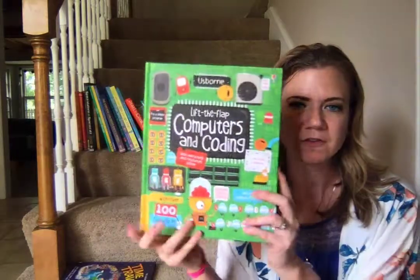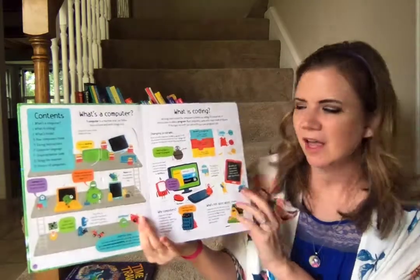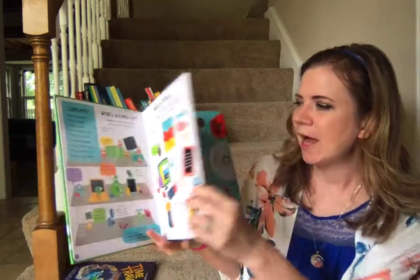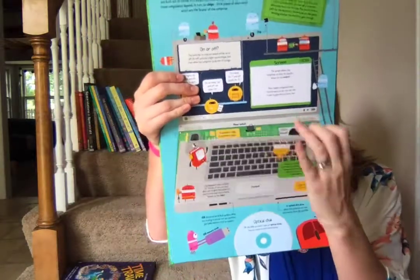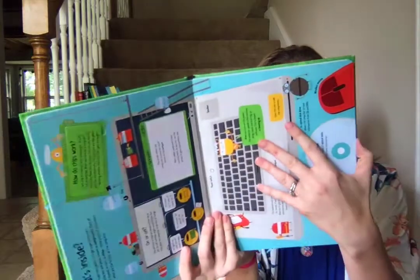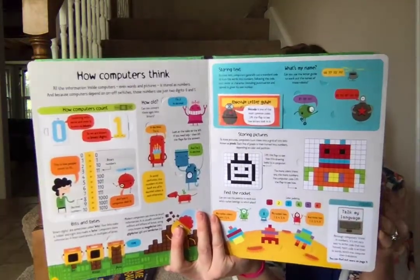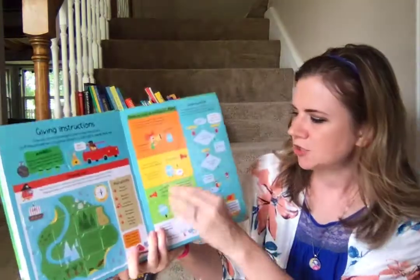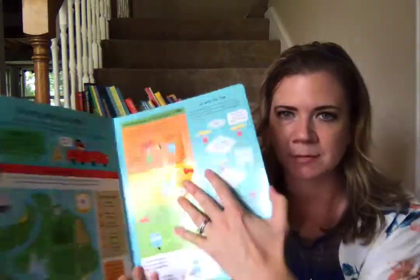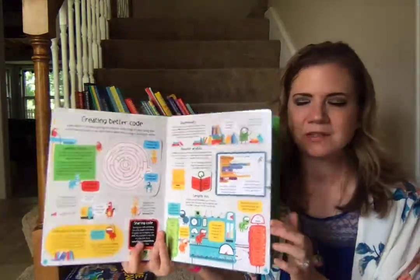I'm going to start out with the Lift the Flap Computers and Coding, because I think everybody could probably use this book, even we adults. This is going to show you behind the scenes what is going on in that computer of yours, how it works, how coding works, and talk about all the parts that make up the machine as well as how that code tells it what to do. It's simple, it's straightforward, it's very visual, which is great for really complex topics, and it's going to make some sense of these machines that we depend on so heavily.